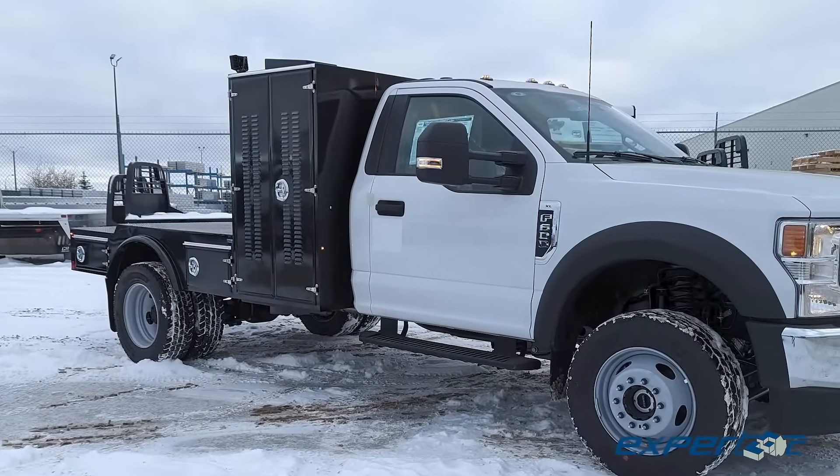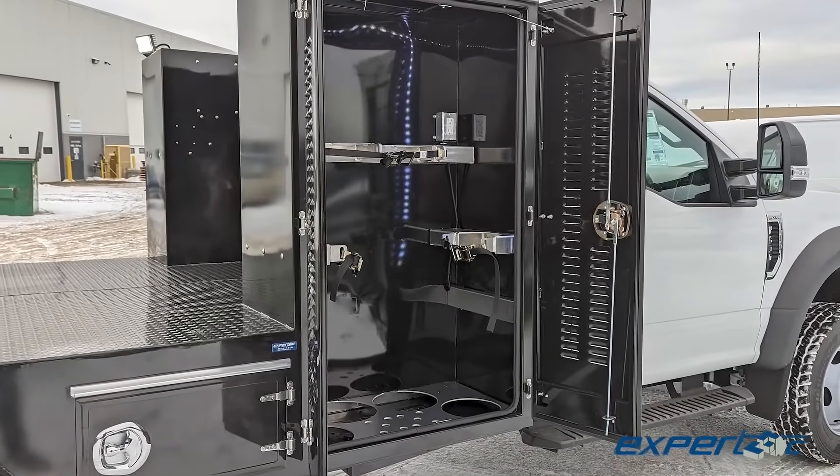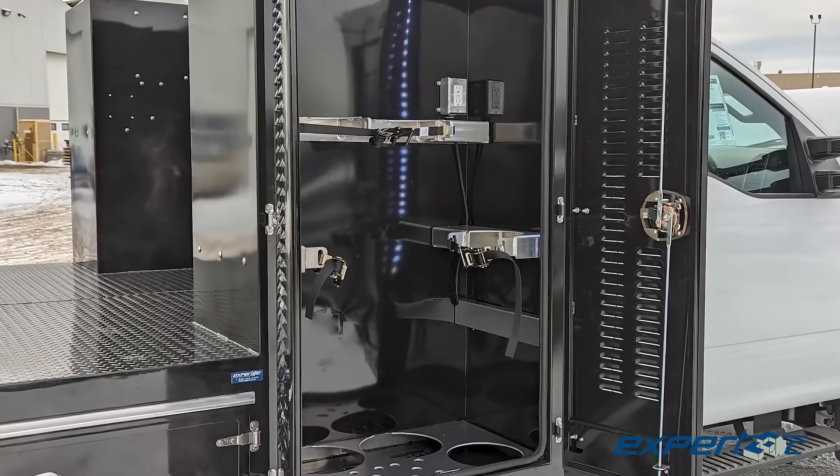One of our favorite parts of this build is the passenger side cabinet. It has the ventilation and storage for an oxyacetylene setup, which provides its users a safe, productive, and efficient job site.